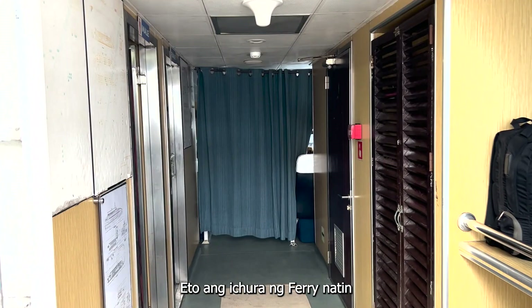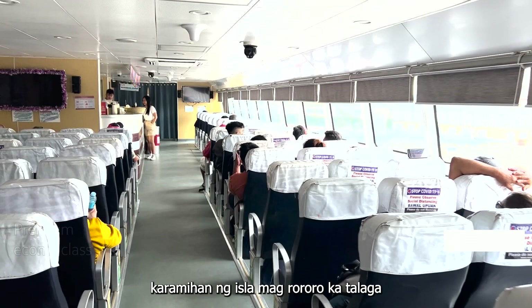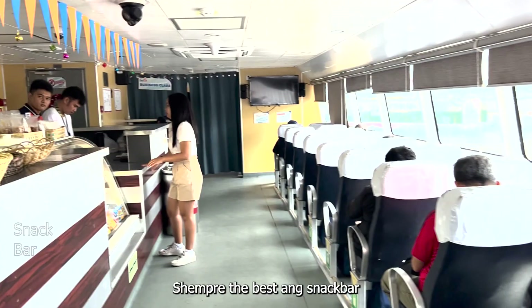This is how the ferry looks like. It's big and clean — I can say it's fairly maintained. The bathroom is also clean, which is good. This is the second time I've traveled with vehicles on a boat — it's fun as always and I'm getting used to it. Traveling to islands here in the Philippines, I think that's a common thing. They offer economy class, located at the top of the boat, and premium economy in the middle. And of course, the best part — the snack bar!